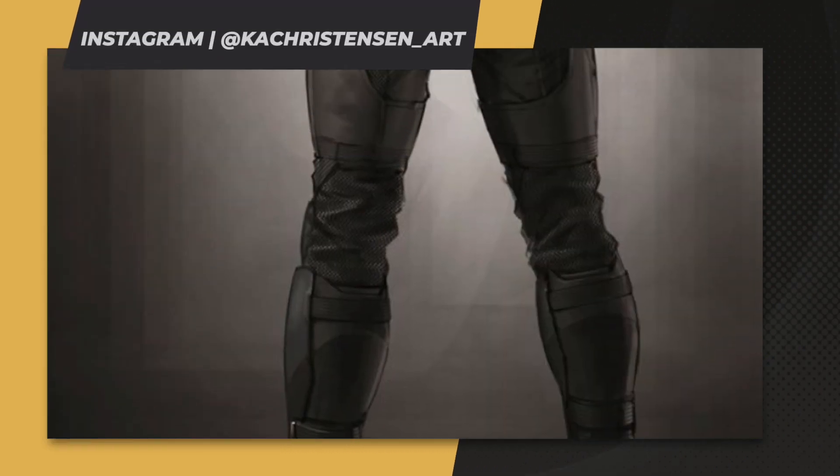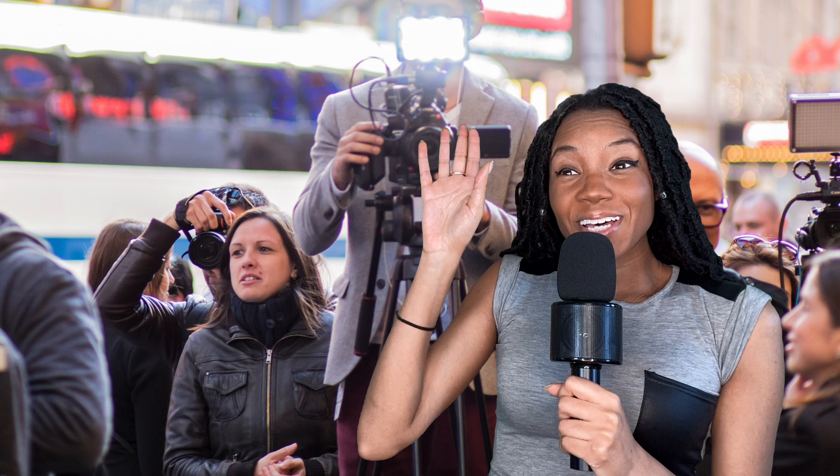Newly revealed concept art from the scrapped Batfleck flick has fans going ballistic. Batman, over here! I see you ditched the full Kevlar tonight in favor of a more multi-layered look. Who are you wearing?